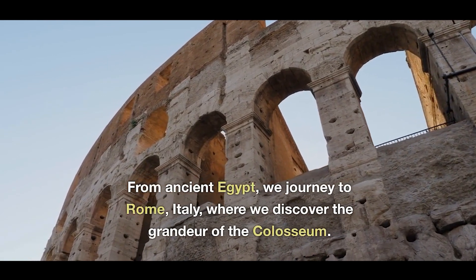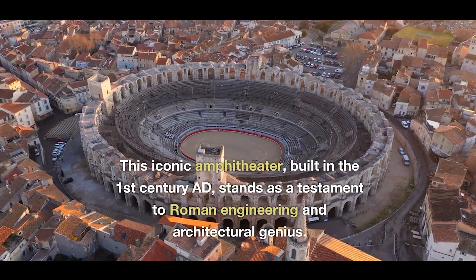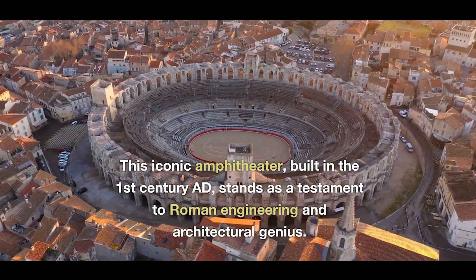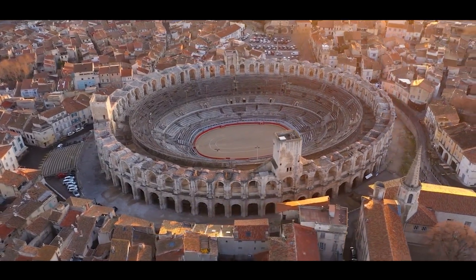From Egypt we travel to Rome, Italy, where we discover the grandeur of the Colosseum. This iconic amphitheatre, built in the 1st century AD, stands as a testament to Roman engineering and architectural genius.